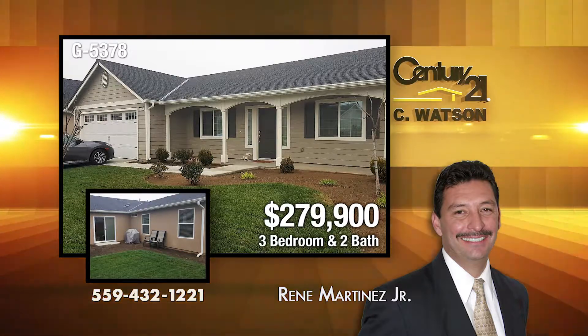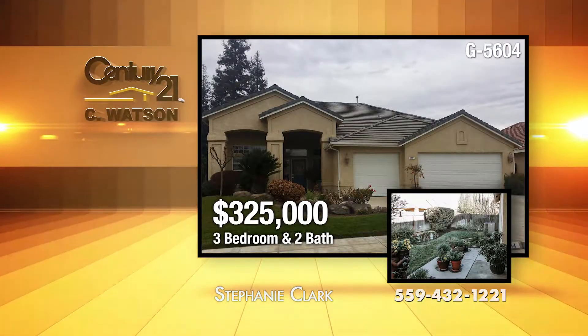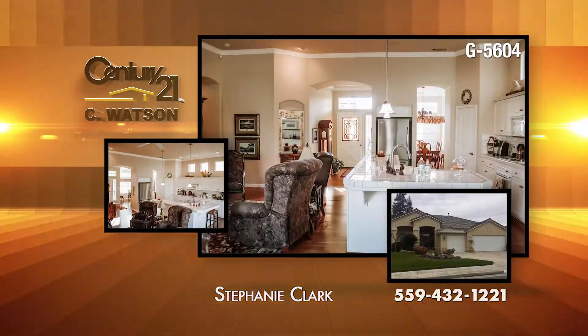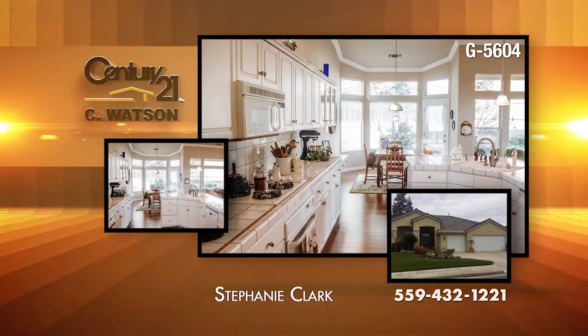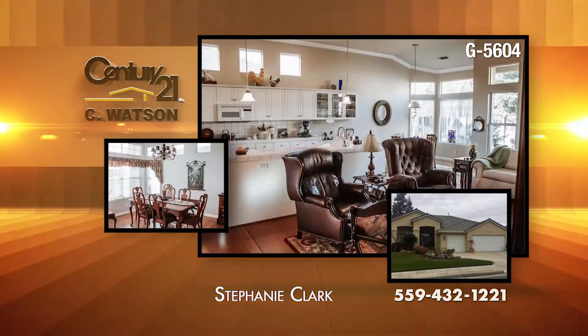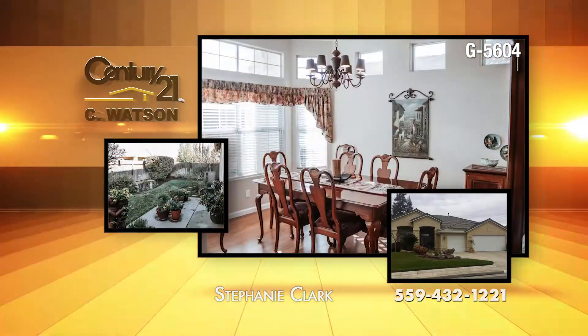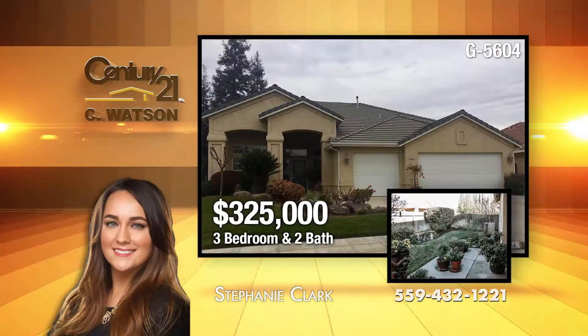The listing agent is Renee Martinez, Jr. In Fresno's Central Unified School District, this three-bedroom, two-bath home has bamboo flooring and crown molding. The master bedroom has a sitting area with a fireplace. The home has a formal dining room, two stained glass windows, and a security alarm. The listing agent is Stephanie Clark.